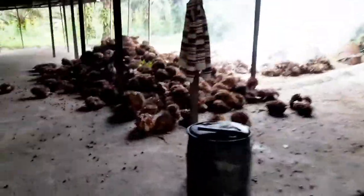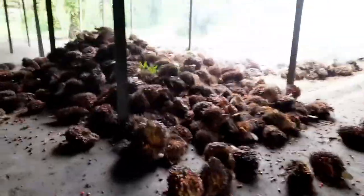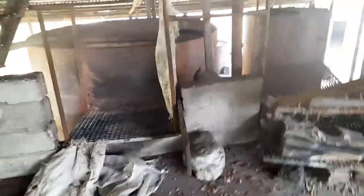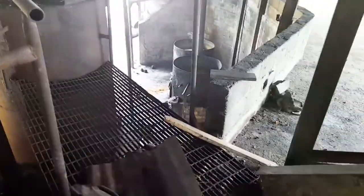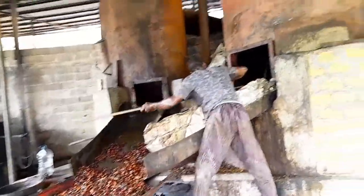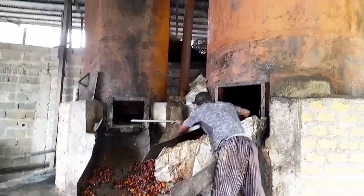We have on the floor separated palm kernel nuts — we harvest them and put them on the floor to get soft and separate them. We then put them in this first chamber with water at the bottom where they are steamed at high temperature for a full day — 24 hours. Let's go down to the other section. When they are cooked, we pull them out and put them in the milling machine.